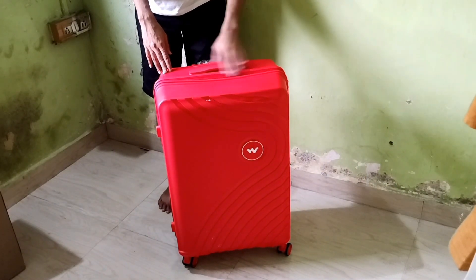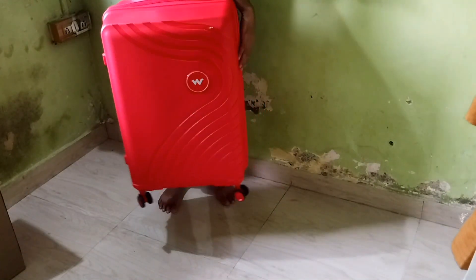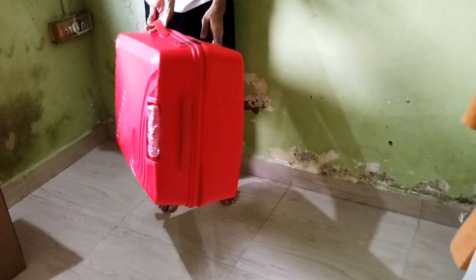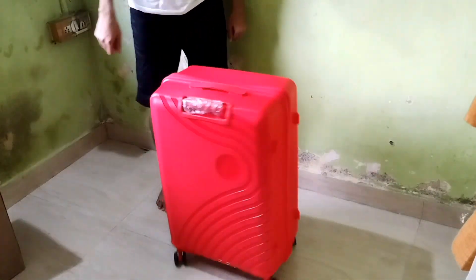Inside, we are greeted by a main zip compartment with lining, a zipper pocket, and two elasticated tabs secured with convenient click-clasps. And hey, there is a generous 5-year warranty provided by the brand.